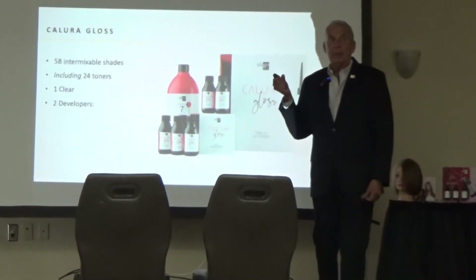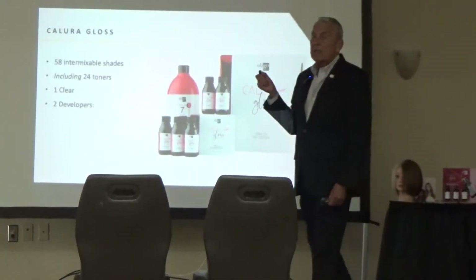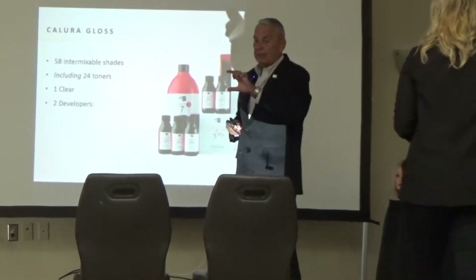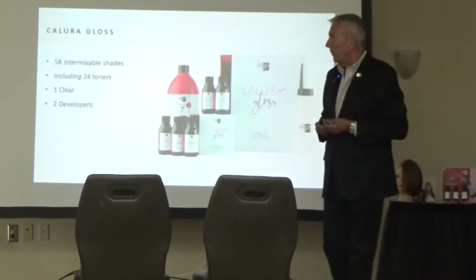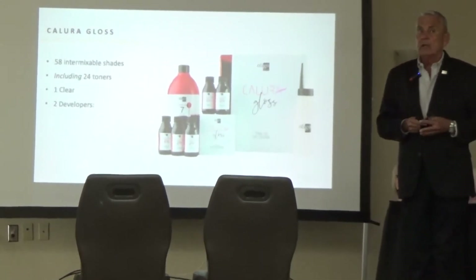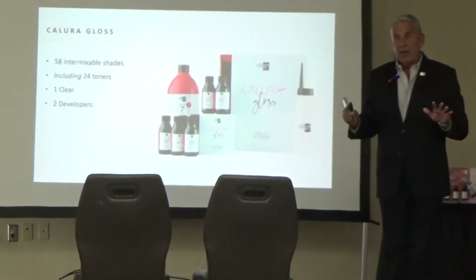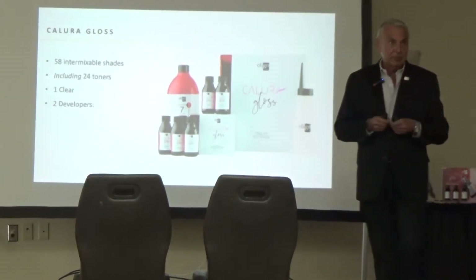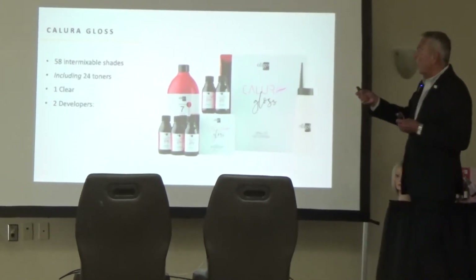We have one clear, available in a 32-ounce or 2-ounce. So independent contractors who don't want to invest in a large clear can buy a 2-ounce. We have two developers. Originally we planned only a lotion developer for bottle use, but we changed our minds because some professionals only want a bowl and brush — so we have a cream developer as well. Developers only come in a 32-ounce.